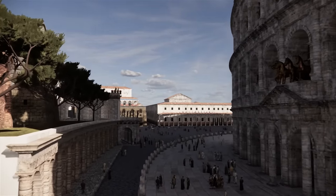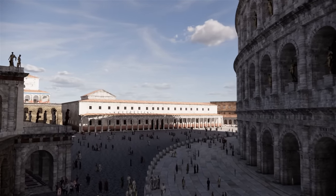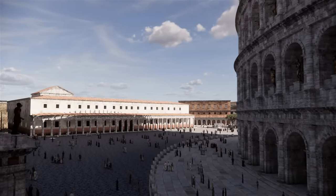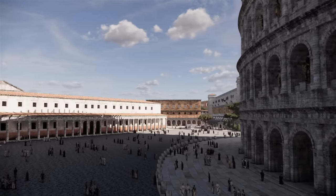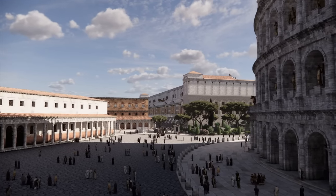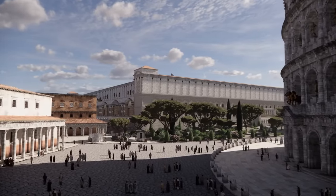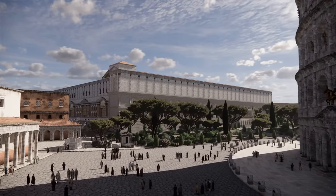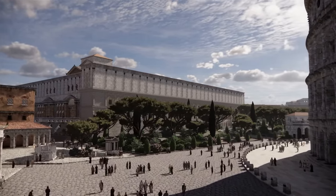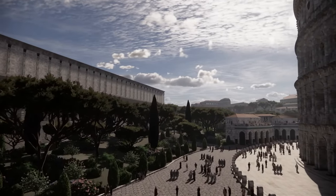To our left is the portico of the Baths of Titus, which were built at the same time as the Colosseum. Now we are on the east side of the Colosseum, and opposite it were located three schools for gladiators: Ludus Magnus, Dacius, and Gallicus. Ahead, on the top of the Caelian Hill, we see the complex of the Temple of the Divine Claudius, begun under Nero and completed under Vespasian.